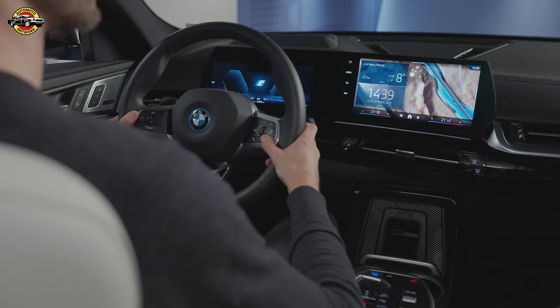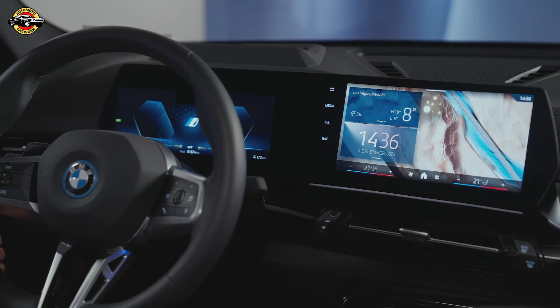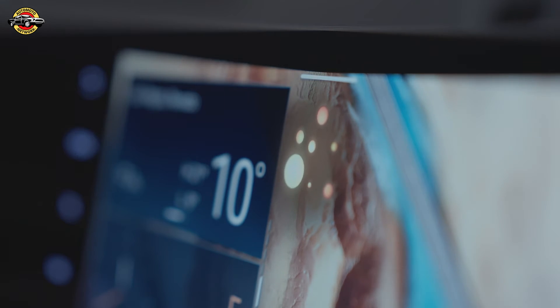When you engage the parking assistance feature, the system will activate the sensors and display a real-time view of the surrounding area on the screen. This view may include guidelines or markings to help you understand the vehicle's position in relation to obstacles.